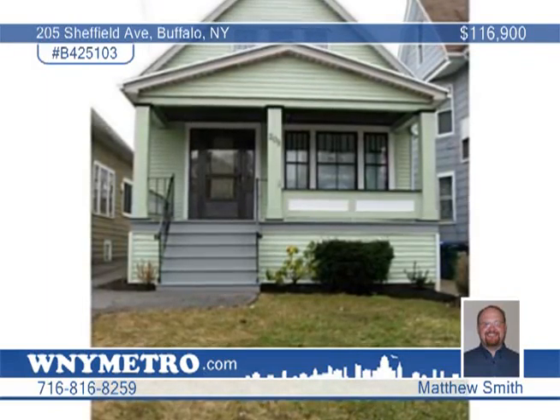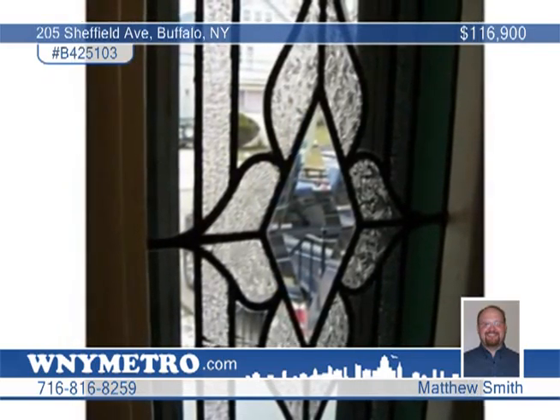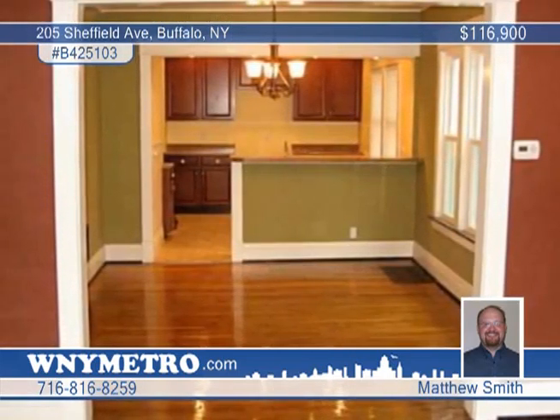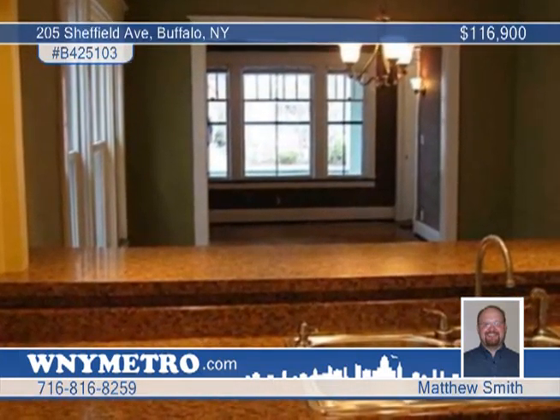Convenience comes with this beautifully remodeled four bedroom, one and a half bath house just steps from McKinley Parkway. This is a four bedroom, one and a half bath floor plan with updated kitchen cabinets, countertops, flooring and recessed lighting.